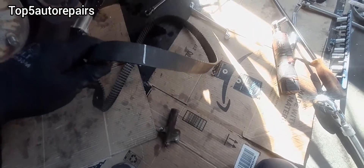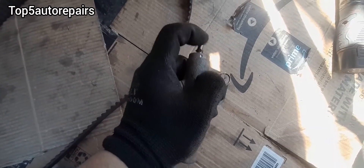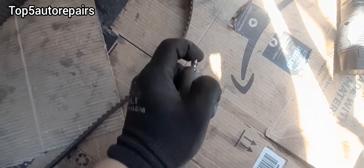The main reasons why timing jumps are either a stretched timing chain, a worn timing belt, a bad timing tensioner, or bad pulleys.